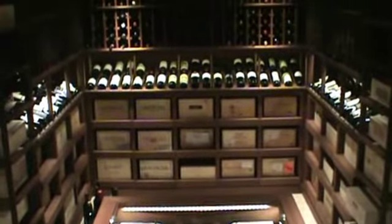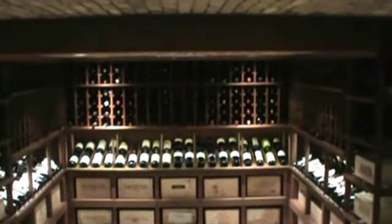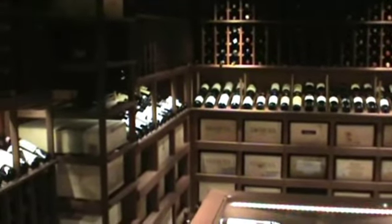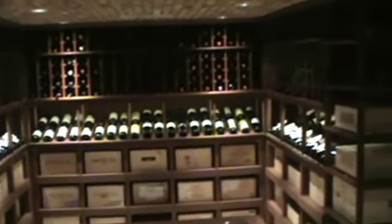Custom wine cellars can be a joy to put together and provide a safe place for your wines, especially if you're keeping them for future investment or use. If you're looking for a custom wine cellar, please don't hesitate to contact us for a free quote or just information at www.winecellarinnovations.com.